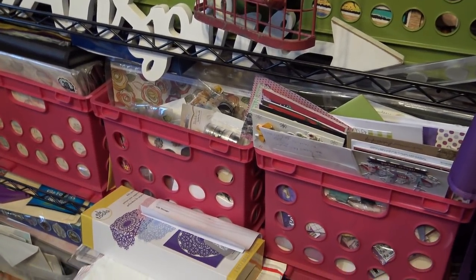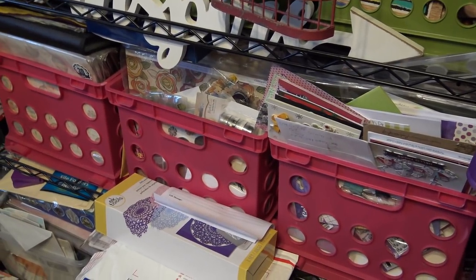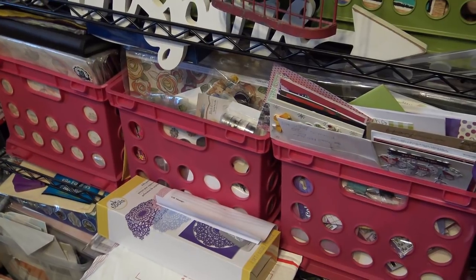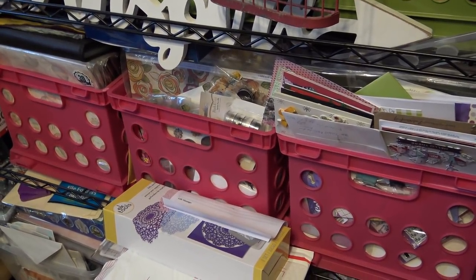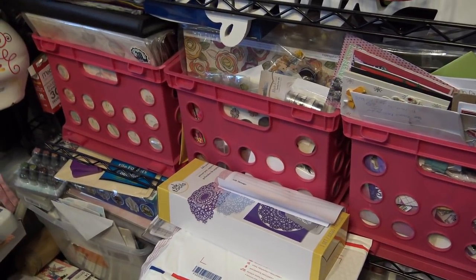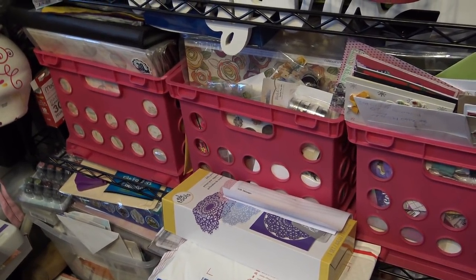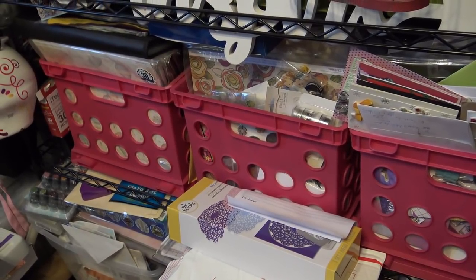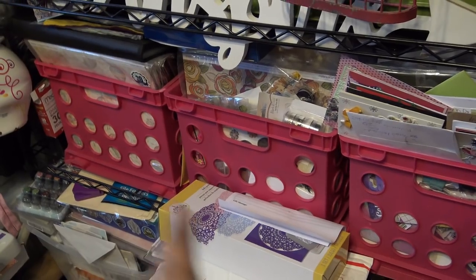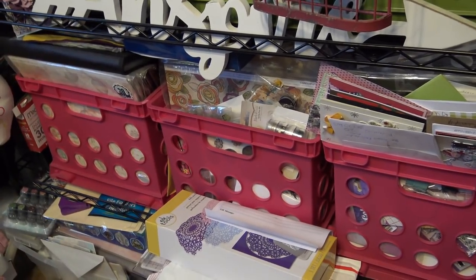These three boxes here are a bunch of Close to My Heart things from when I used to sell it - I needed to have all the things to show. I will never give away or sell my stamps because those are limited-time-only type things that I keep, but I really need to go through them. I'm going to put them in different tubs and fill these up with things I use now. I'll start with this row.